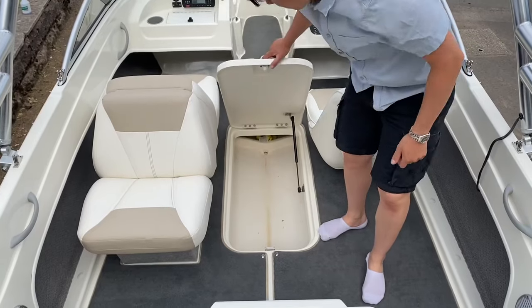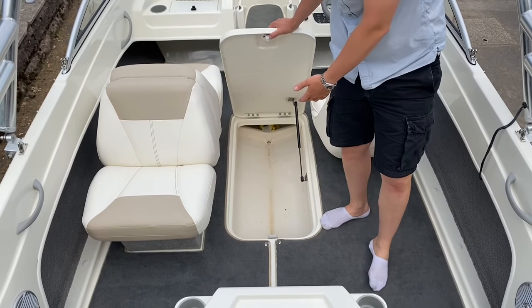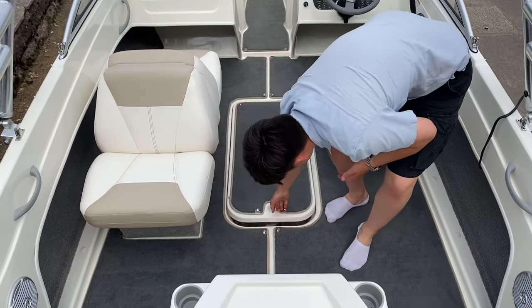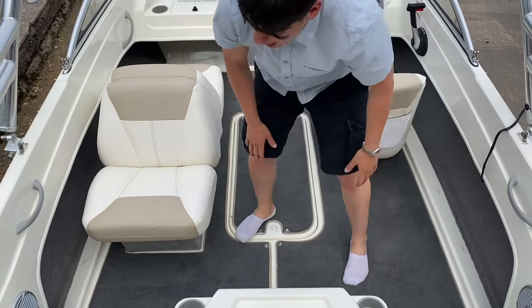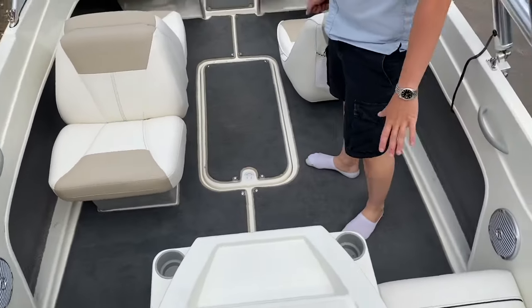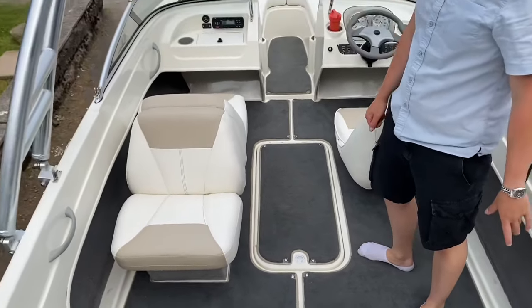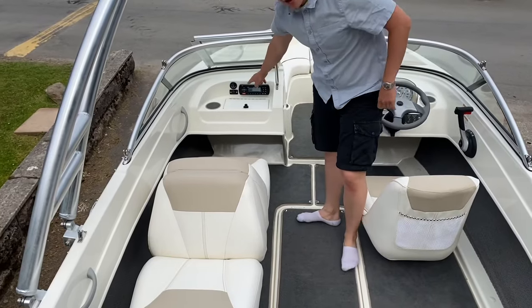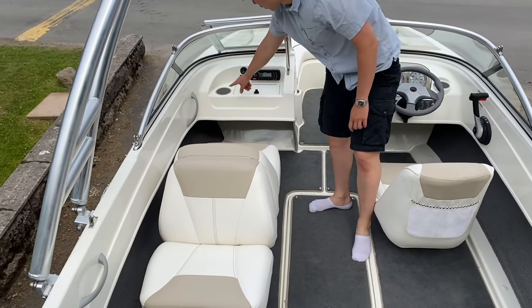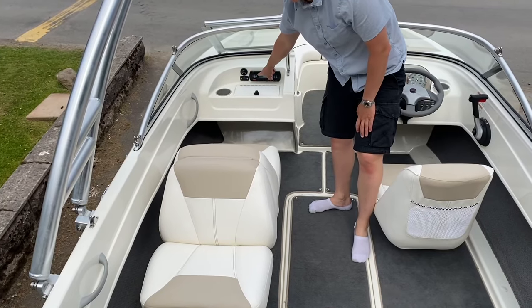There's a large storage locker underneath with plenty of space to store inflatables, life jackets, or anything you want for the day on the water. We've got two speakers at the back on either side for the onboard Jensen stereo system, which is up at the navigator's area. There's also a glove box, another cup holder, and a 12-volt socket to charge your electronics.